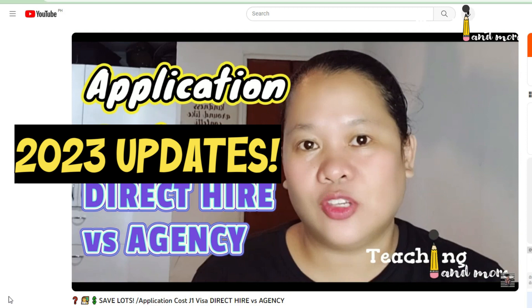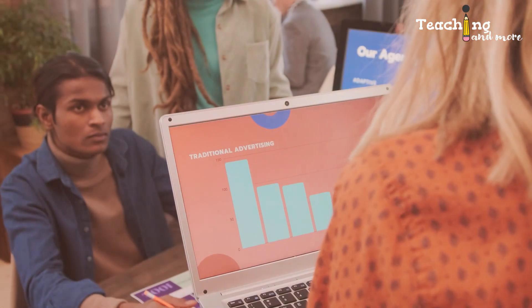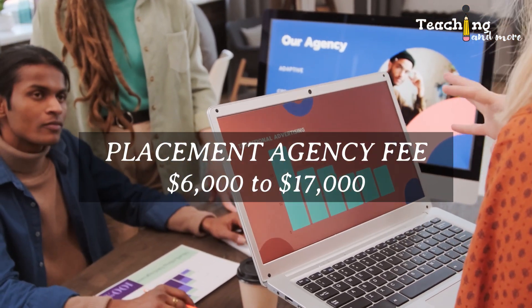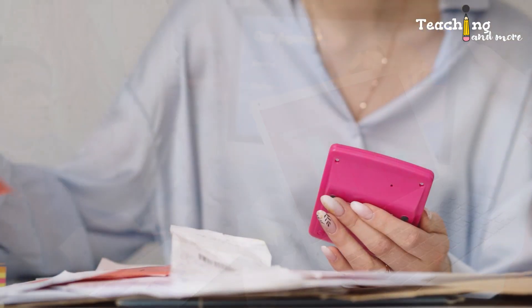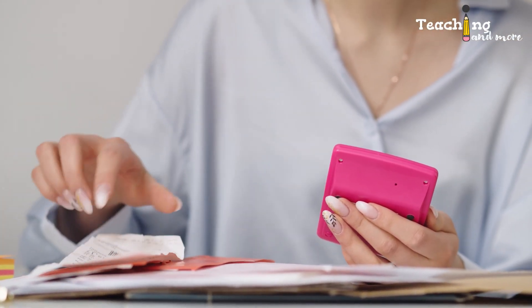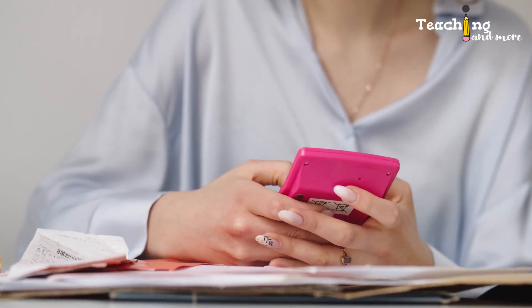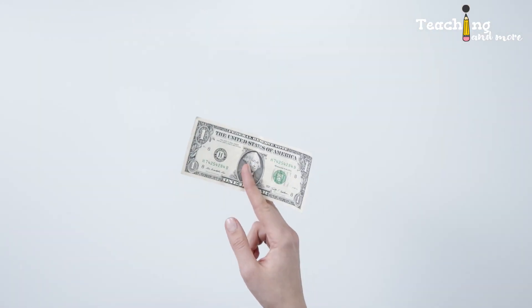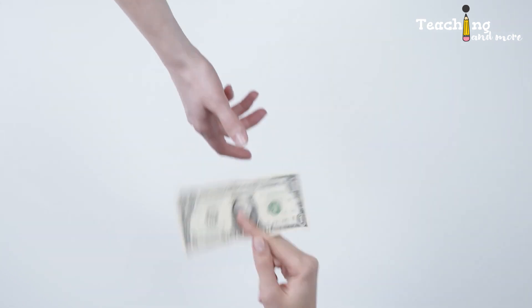Right off the bat, I will tell you about the three unnecessary expenses. Starting with the biggest one: if you hire the services of a placement agency, the placement fee goes from $6,000 to $17,000 US dollars. The price really depends on which placement agency you hire. It's very important for you to know that this placement fee does not include airfare, visa application fee, program fee, etc. This is just a fee you give to the agency, which is not even a visa sponsor nor an employer.